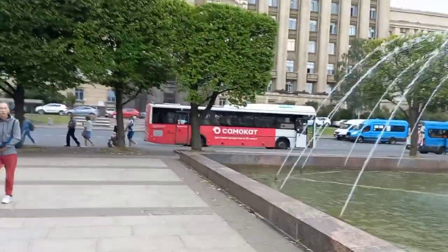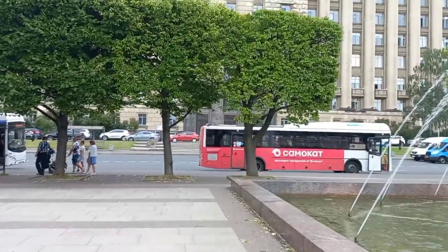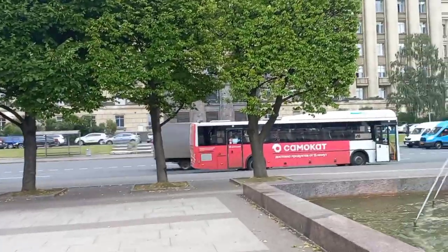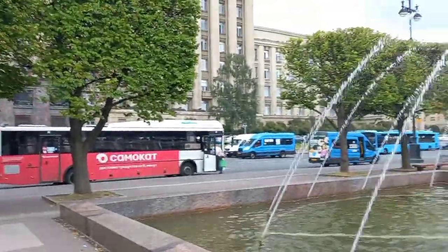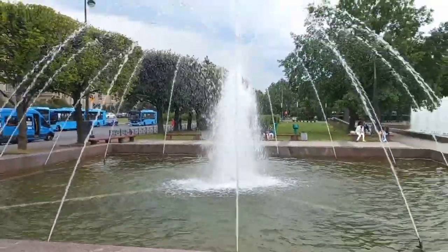From those buses you're seeing here, there is a city in Russia called Gorod Gatchina. This is where you take a bus that goes to Gatchina from here — not from the main road I first showed you, but from the back of the fountain. This is where you catch a bus to Gatchina.